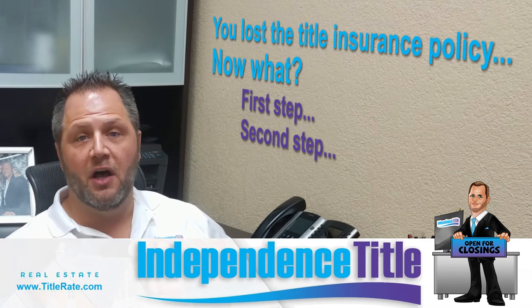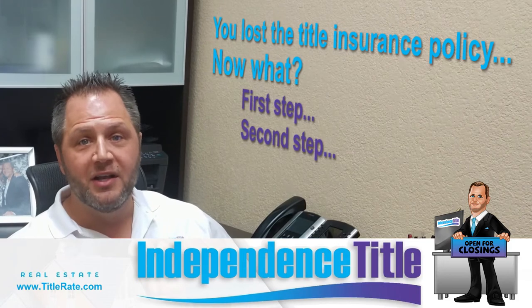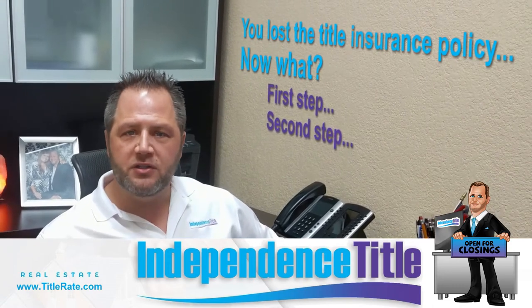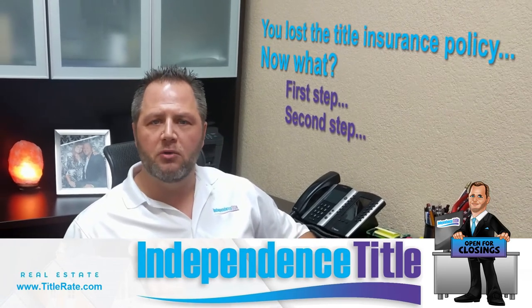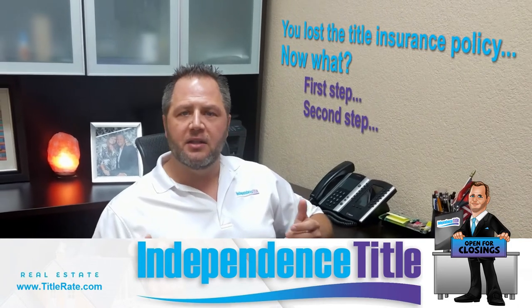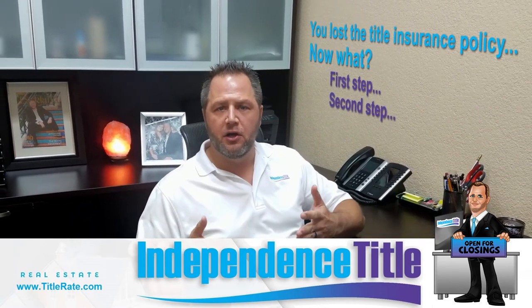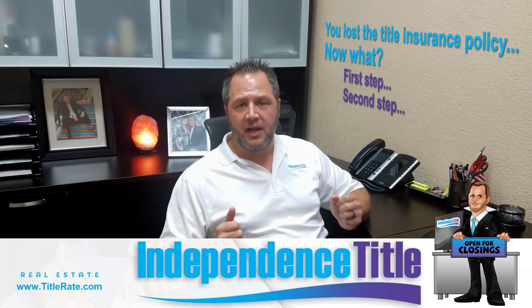The second step is to call the title insurance underwriter. This can be a little tricky because you may not know who your underwriter is unless you have the paperwork. When you're closing, make note of who your title insurance underwriter is. Think of it like homeowners or auto insurance — you have a local agent and then a national company, like a local agent for Progressive or Allstate.